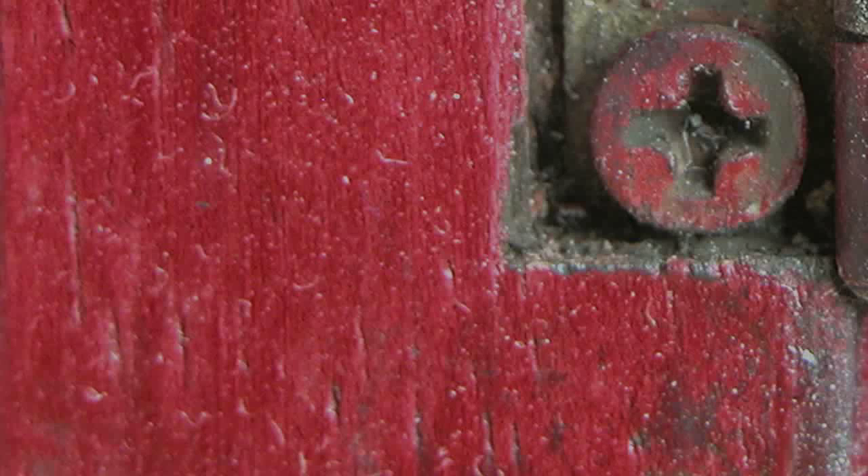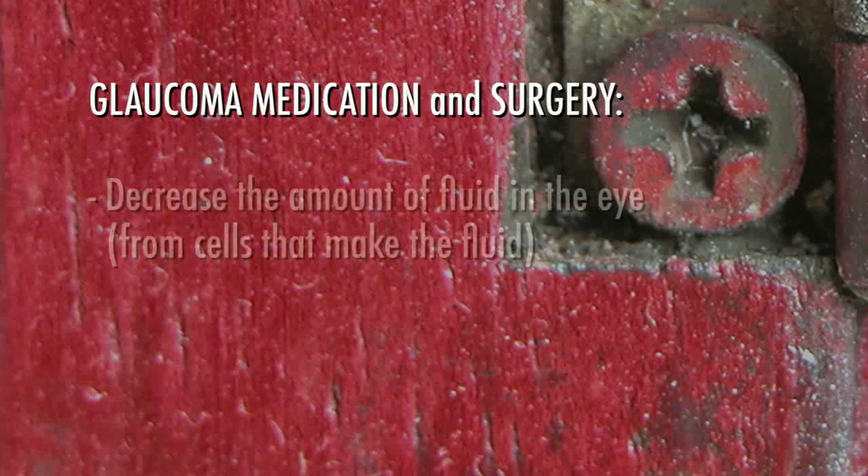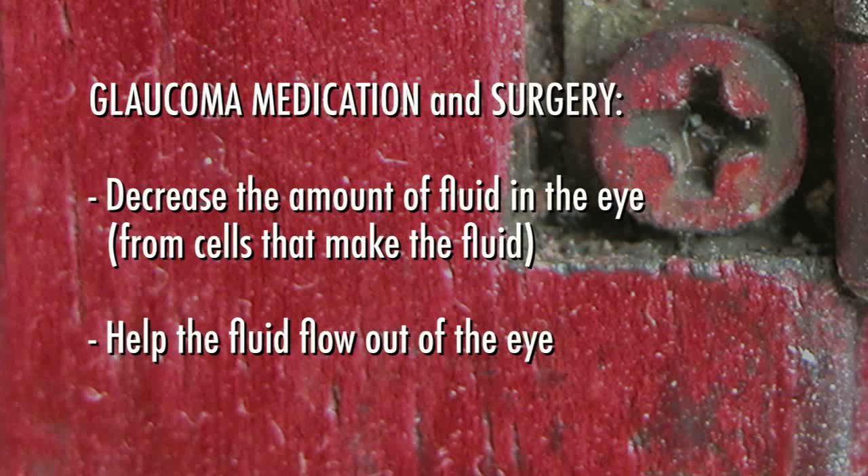In some cases, laser and other surgical procedures may be recommended to help lower the pressure in the eye and prevent further vision loss. Both medications and surgery are designed to do one of two things: one, decrease the amount of fluid production in the eye from the cells that make the fluid, or two, help the fluid flow out of the eye.